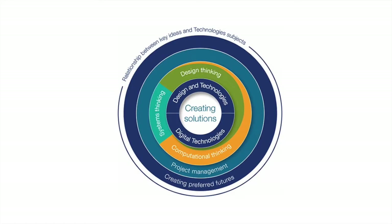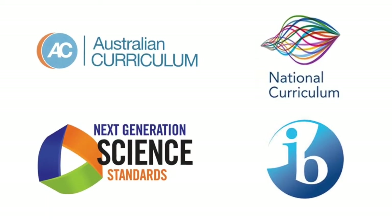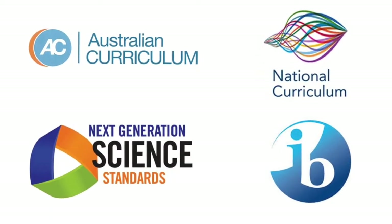Design thinking underpins modern design and tech curricula including the Australian Curriculum, Next Generation Science Standards, the National Curriculum of the UK, and International Baccalaureate.